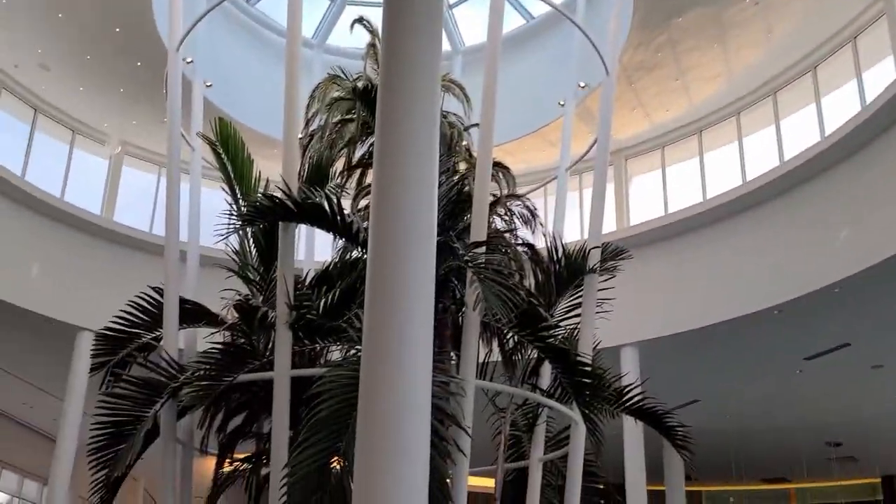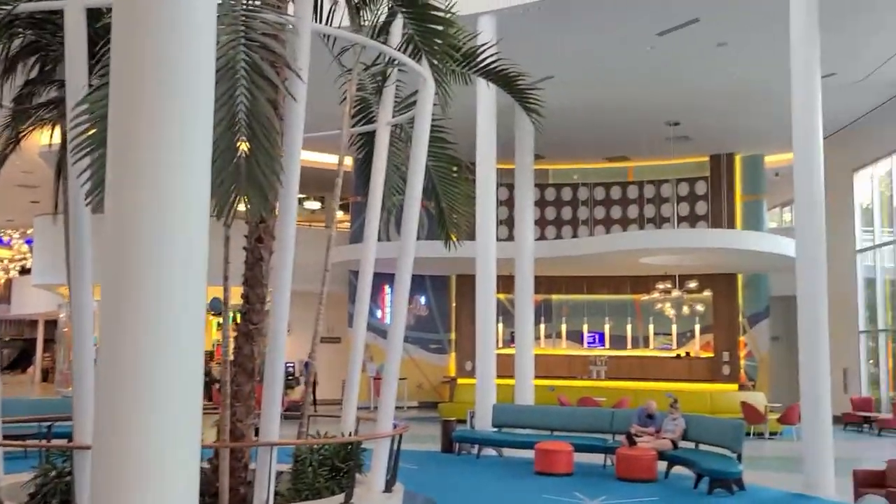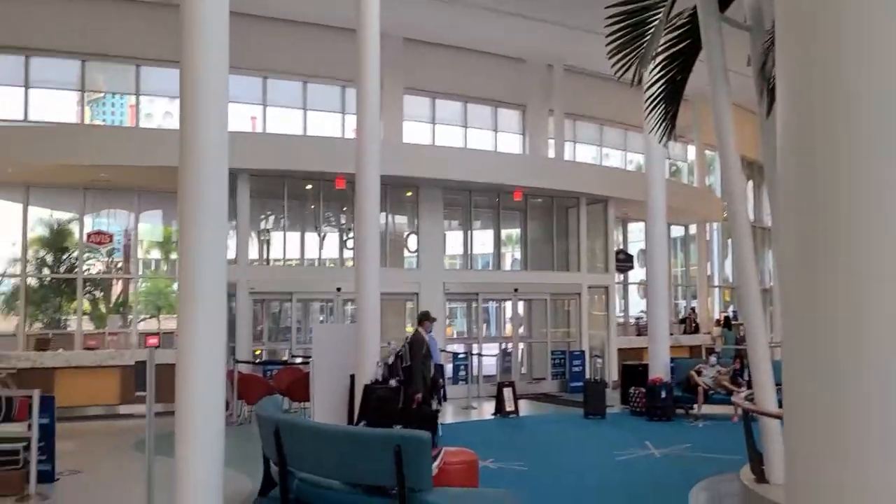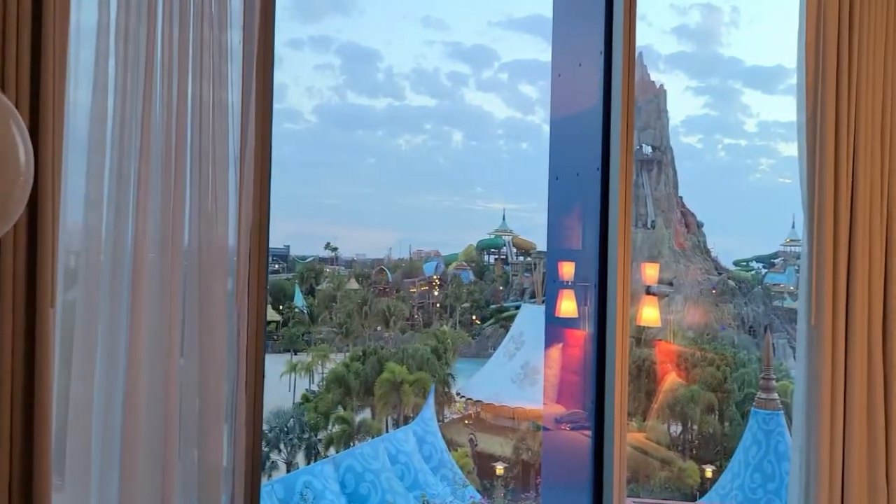There's the massive lobby — palm trees in the middle, looks like there's a bar over there but they're closed. We got into our room, it's kind of nice, and then we pulled back the curtain to look at the view.